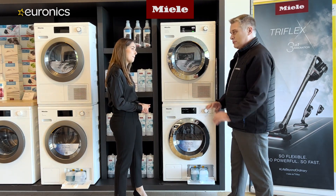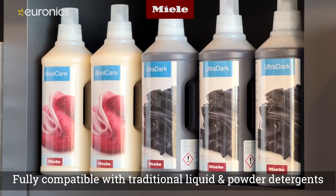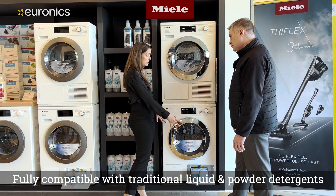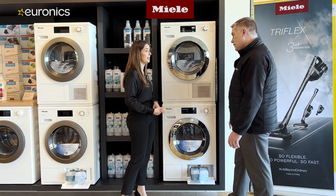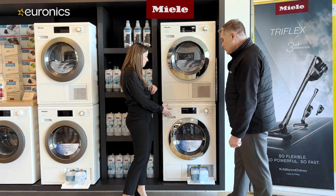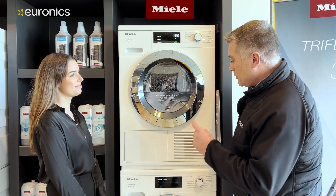If you just want to use the TwinDos machine as a normal washing machine, you can — simply disable TwinDos and put detergents in the top drawer. You can re-enable TwinDos through settings whenever you want. The seven-kilo model also works with cap dosing, which you have on the top as well.